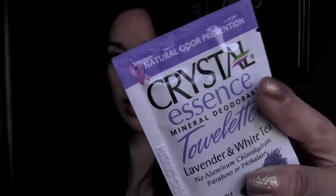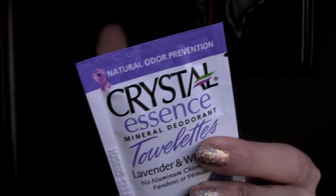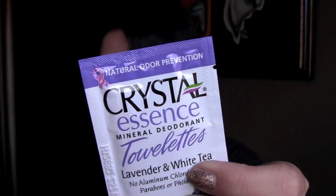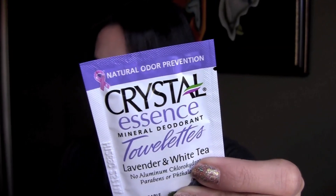And this one here is Crystal Essence Mineral Deodorant Towelettes — Lavender and White Tea. I've heard of that line, Crystal. Pop a packet into your gym bag or your desk to stay fresh all day. This Crystal Infused Towelette offers all the benefits of award-winning deo in a convenient packet.